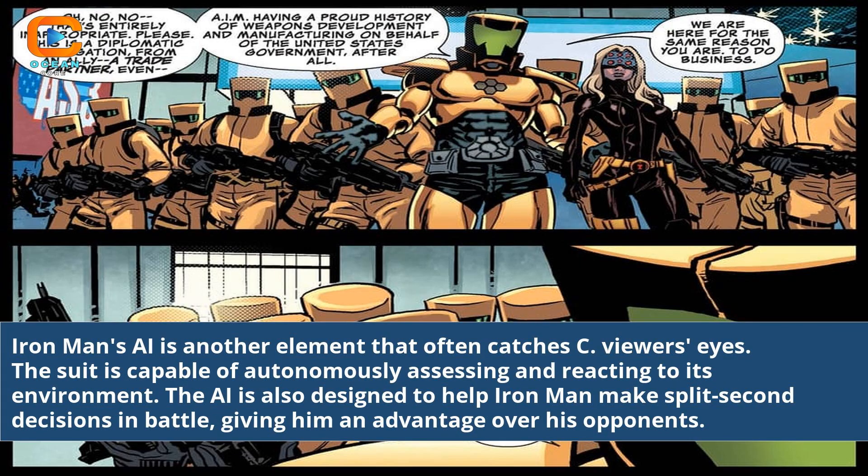Iron Man's AI is another element that often catches viewers' eyes. The suit is capable of autonomously assessing and reacting to its environment. The AI is also designed to help Iron Man make split-second decisions in battle, giving him an advantage over his opponents.